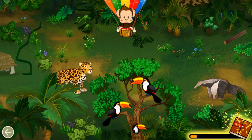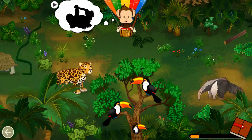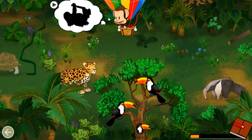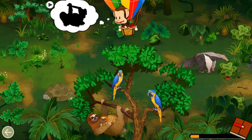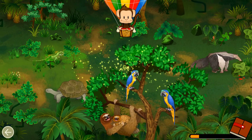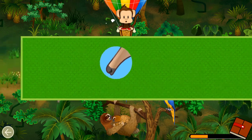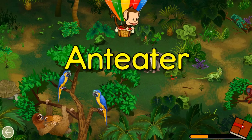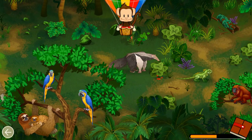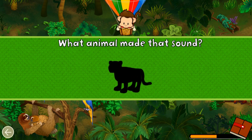Toucan! Great job! Can you find the baby sloth? Sloth! Well done! Which animal has this part? Anteater! Well done!